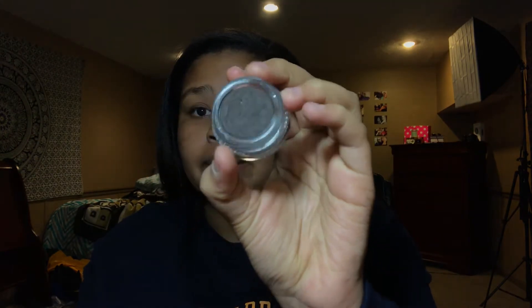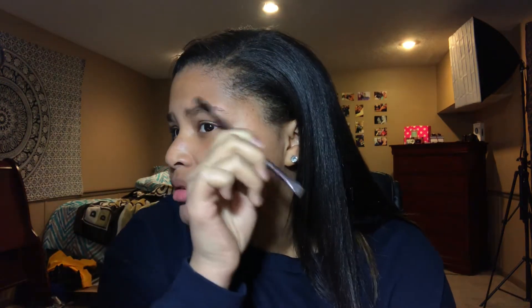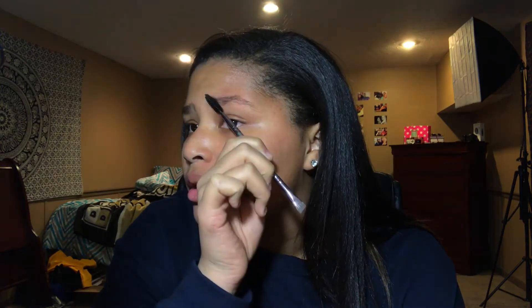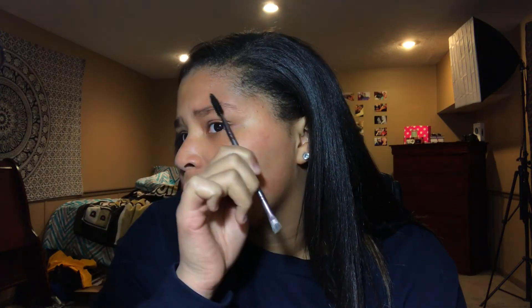If you haven't watched that haul video, you should go watch it. But for my brows, I'm going to be using the BH Studio Pro pomade in the shade brunette, which is really weird because I'm nowhere near brunette. But it looks good. I'll do one brow on camera. I don't have anything to talk about right now so I'm just going to speed this part up and let you guys watch.